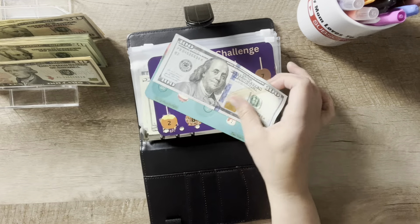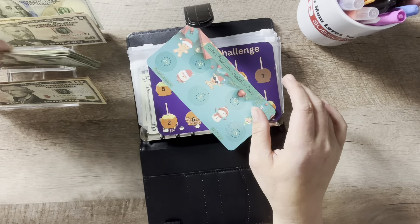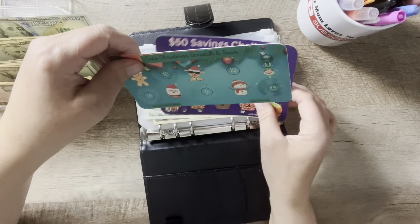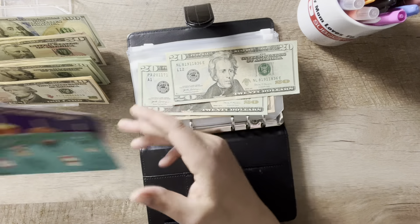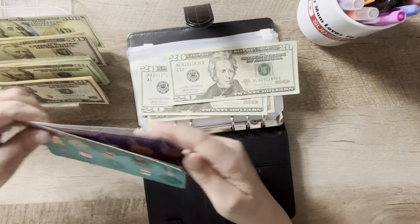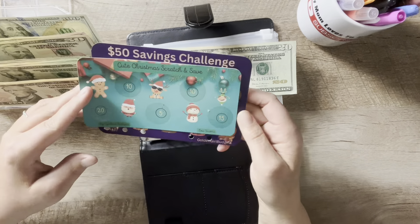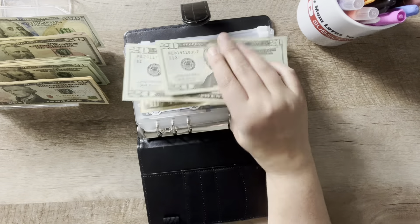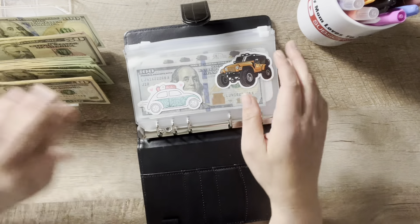That was budgeted for. I completed it — 90% of it went to debt already. And here is $100 to stuff in here. Then from my mini savings challenges, I also completed two mini savings challenges — $50 and $50. So $50 went to debt and $50 is here, and I'm going to add that here.